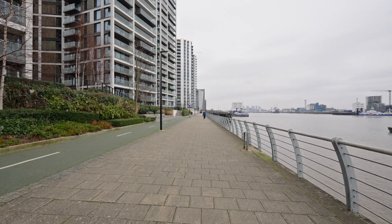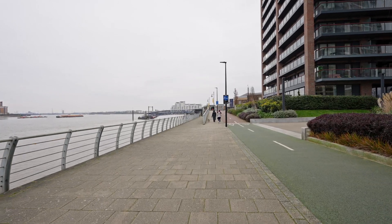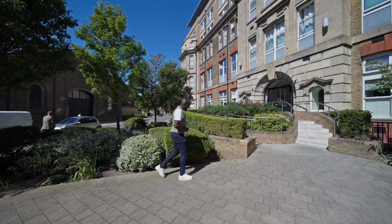Thames Path offers a beautiful river walk from Woolwich to Greenwich, showcasing some of South East London's distinctive landmarks. Now that we've had a quick look around a few of the local spots, let's go in and take a good look at the apartment.